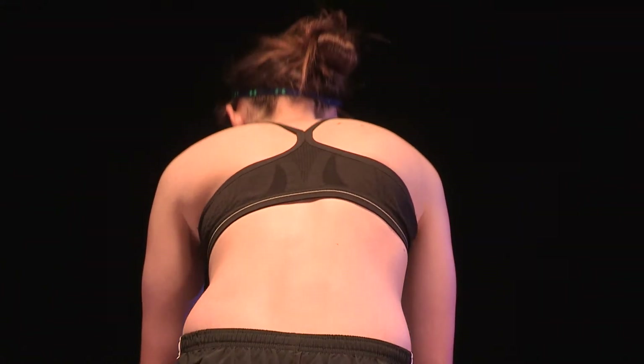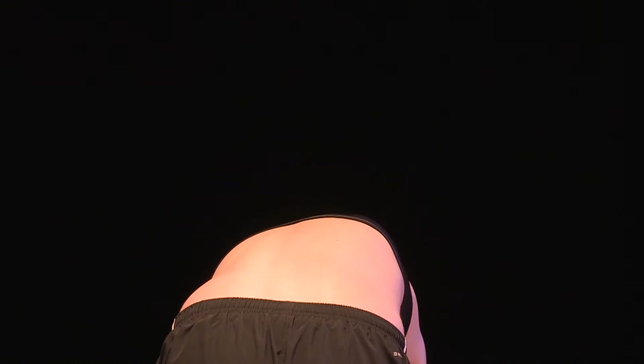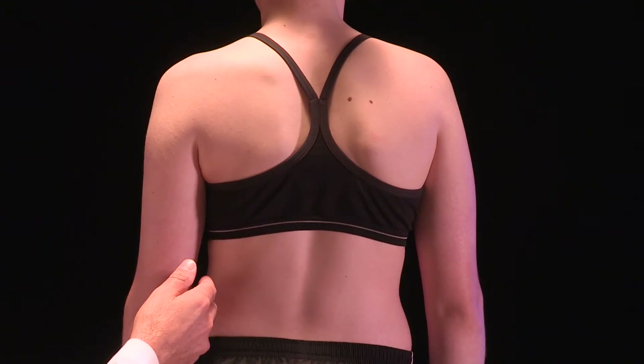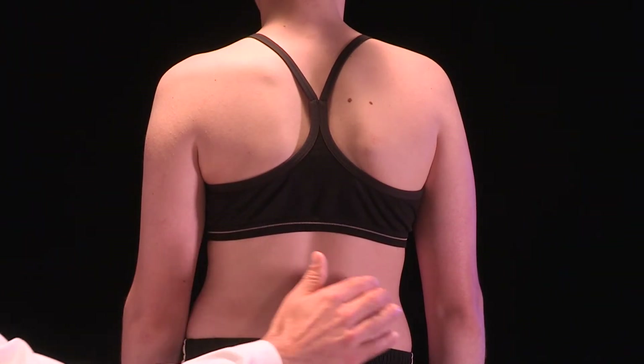In Texas, our school nurses frequently check for scoliosis during the junior high years. They bend the kids forward and look for differences in their ribs left to right. When they bend over, they look uneven. We may see a shoulder that's elevated or a waistline that's shifted — those are all the clinical signs of scoliosis.